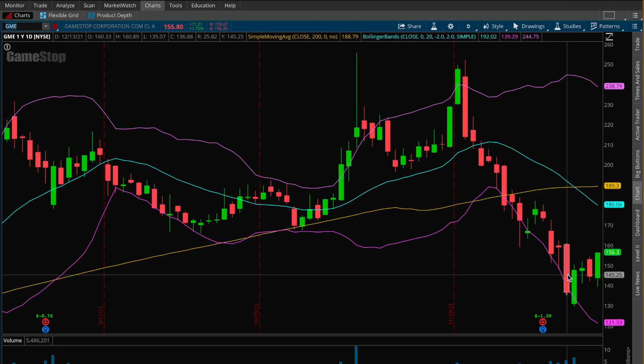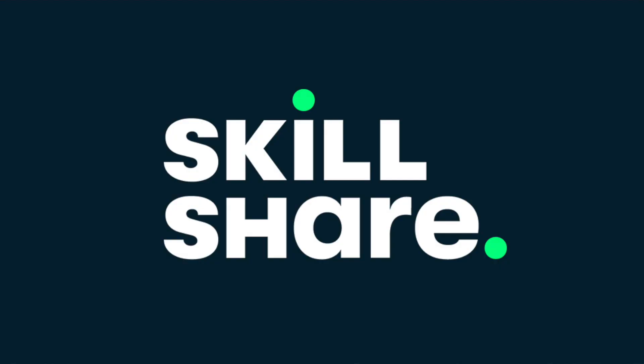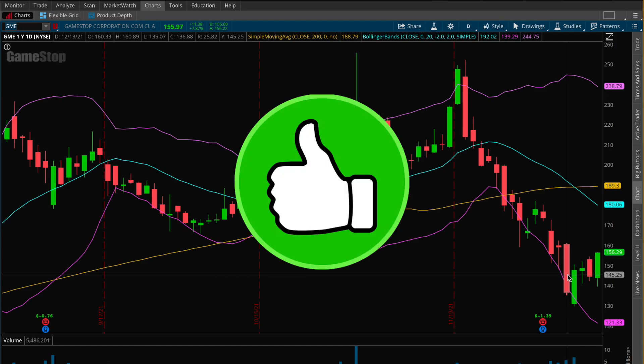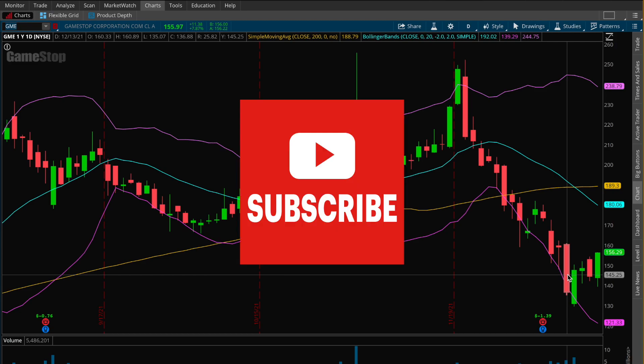That's going to conclude this video. I hope you enjoyed it — please let me know your thoughts or questions in the comments below. If you want to take in-depth classes on options trading or stock market investing, check out my Skillshare courses — links in the description. If you enjoyed this video, please give it a thumbs up, drop a comment, and subscribe to my YouTube channel. I drop new videos every single week — thanks for watching and I'll see you next time.